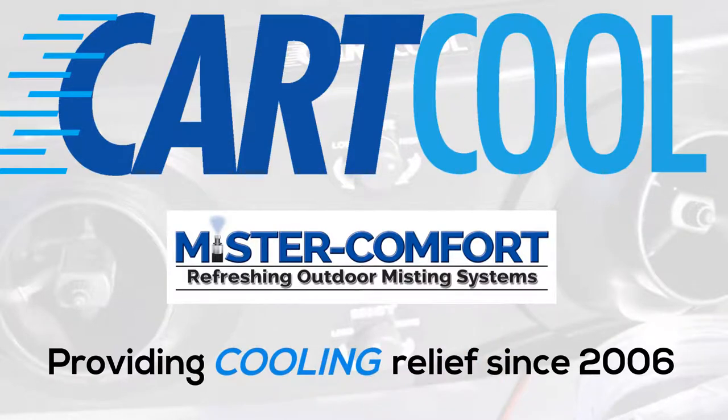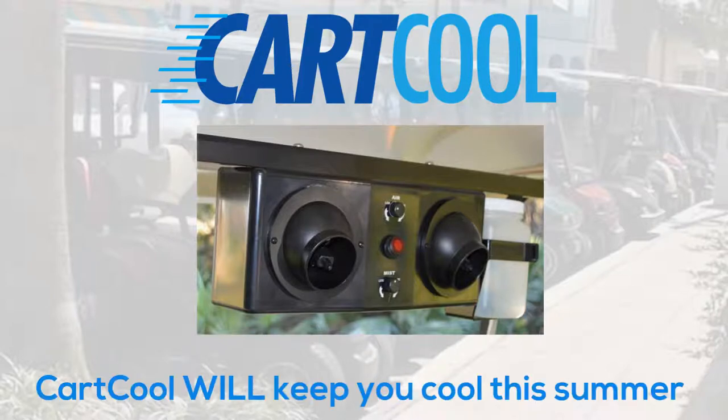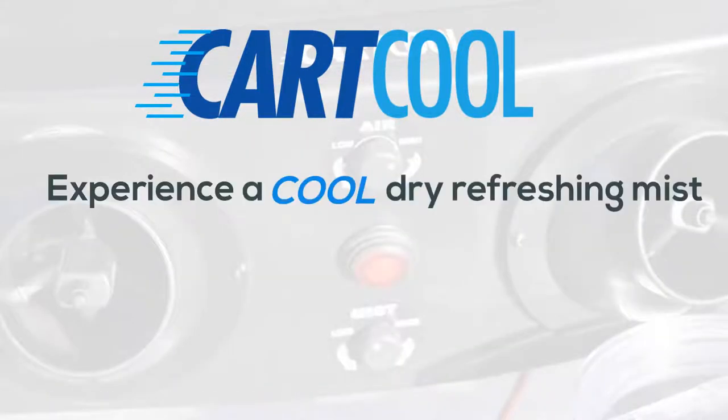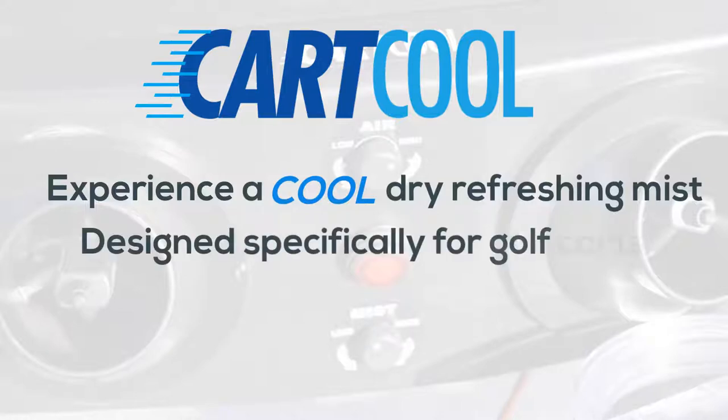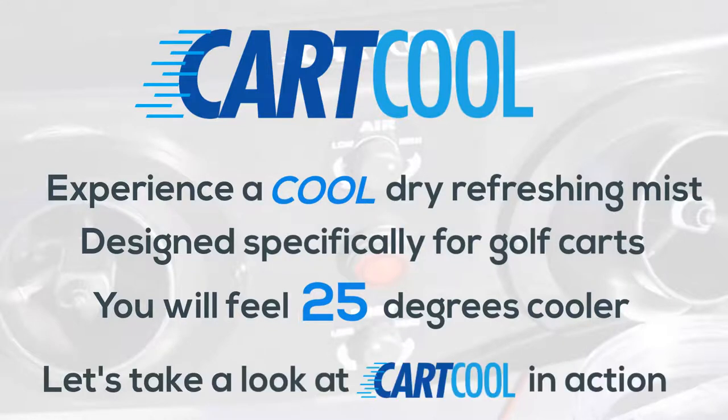Let's take a look at CartCool and see for yourself how the system can and will keep you cool this summer. CartCool is a misting system which provides a cool, dry, refreshing mist designed for golf carts. It uses the scientifically proven theories of evaporation cooling and thermodynamics to remove the heat out of the air, leaving a cool, refreshing temperature behind.